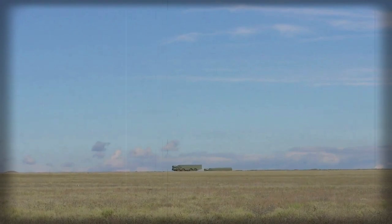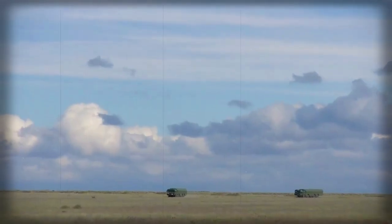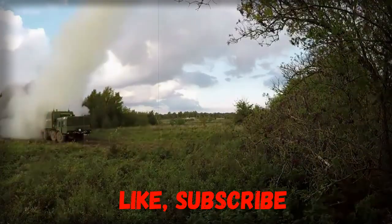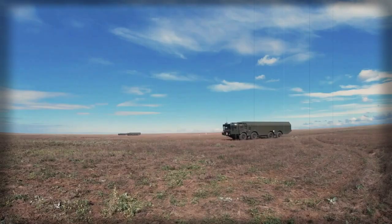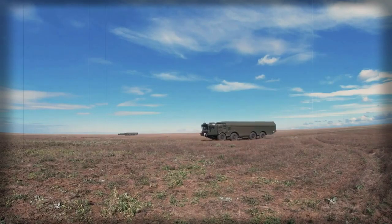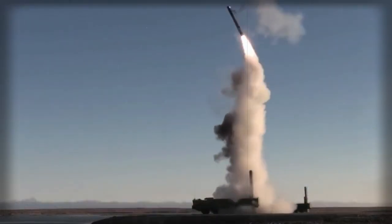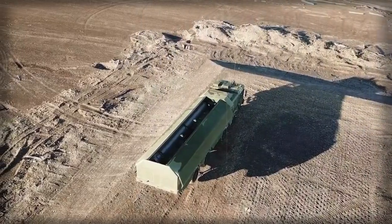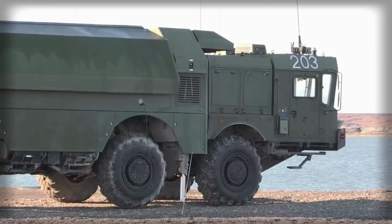This missile uses Russian sea-skimming cruise missile technology and can fly at altitudes from 5 to 14,000 meters above sea level. At the final stage of flight it maintains minimum altitude and can maneuver at supersonic speed before hitting the target. Close-in weapon systems might not be effective against it, as it travels too fast, and it can also operate in an electronic countermeasures environment.